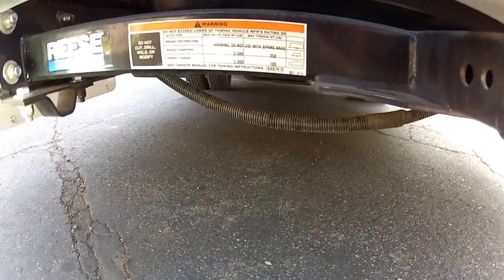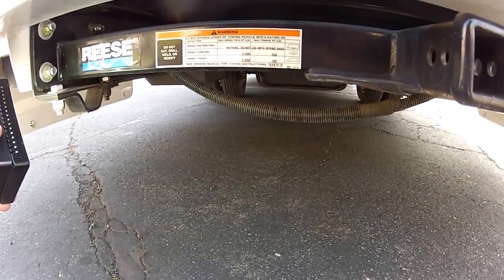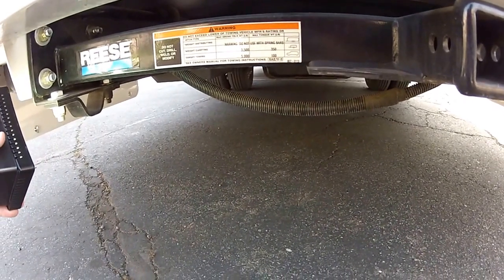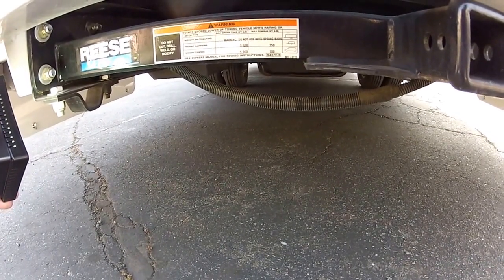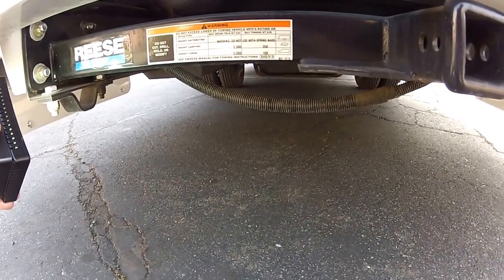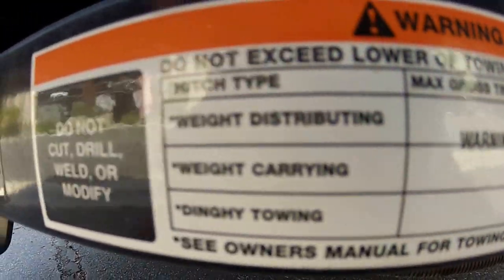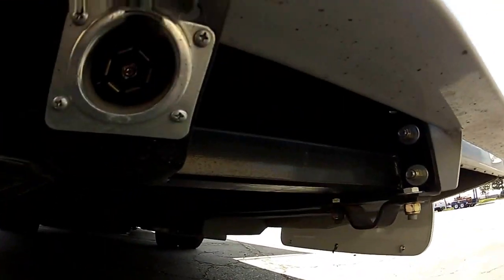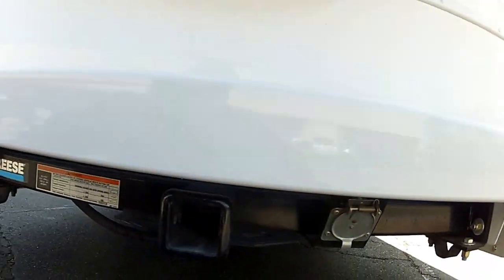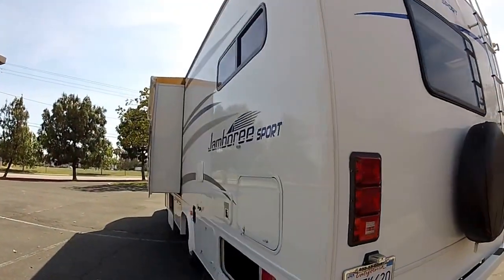Tow rating is 3,500 pounds weight-carrying, or for towing a car you can tow 5,000 pounds — so dinghy towing is 5,000 pound rated with 100 pound tongue weight, weight-carrying 3,500 pounds. There's a little chart there — remember this is a video, you can pause it if you want a better look. Seven-pin connector. My name is Mike Johnson, 951-681-2101. Thank you.